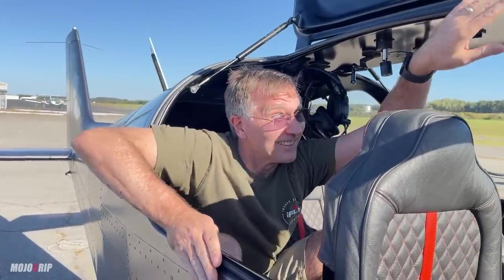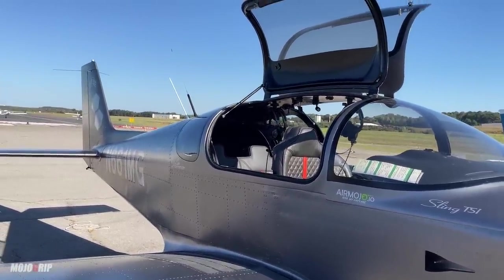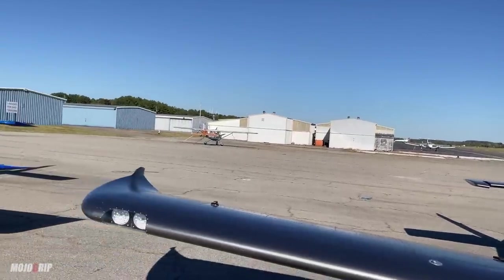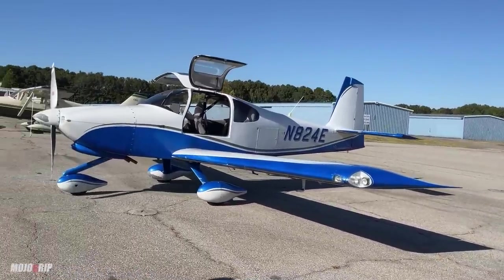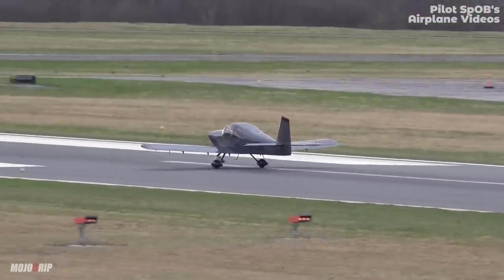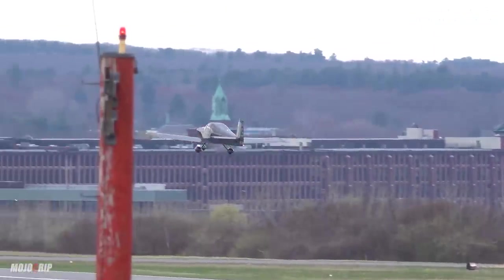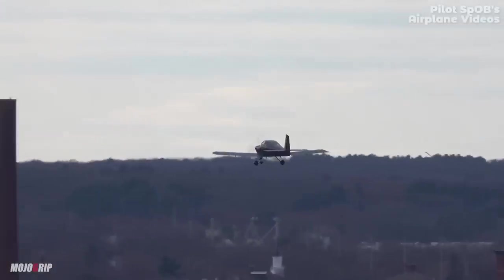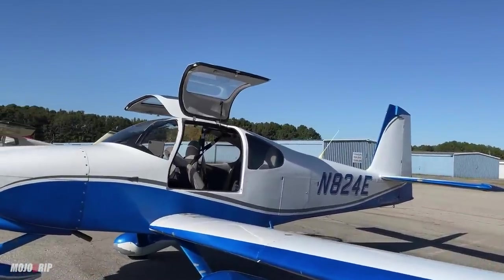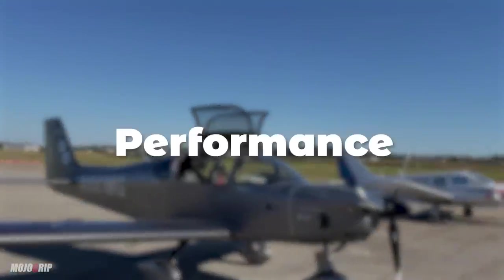In terms of everyday use and practicality, these are the things you have to consider. In my experience, when you own your own airplane it's usually just you most of the time, so if you don't often carry taller passengers, the Sling TSI's rear headroom may not be an issue. But if you have taller friends and family, that's a factor. Bottom line on cabin space: the RV-10 wins in height and width.